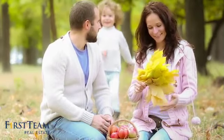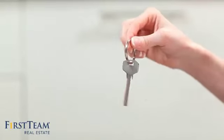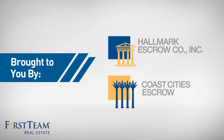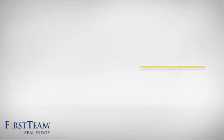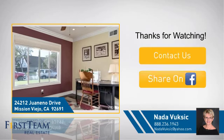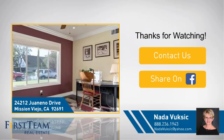All these great features add up to a property that might be not just your next house, but your next home. If you're interested in learning more, click on screen to contact us for more information or share this property with your friends. We look forward to hearing from you.